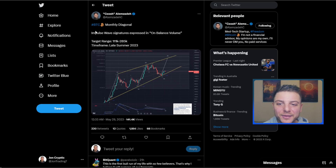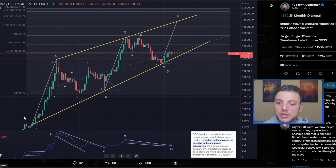Next is the Bitcoin monthly diagonal. The range target is between $111k to $285k. You can see this chart shows the beginning of Bitcoin and we're holding inside this triangle. It looks like wave 5 is going to be the last massive push, and we're going to top around that $150,000 per Bitcoin level.